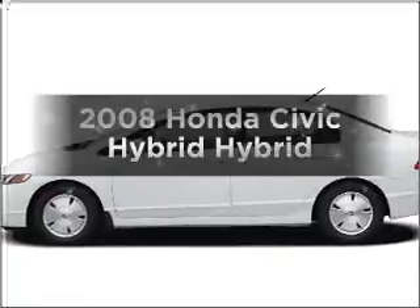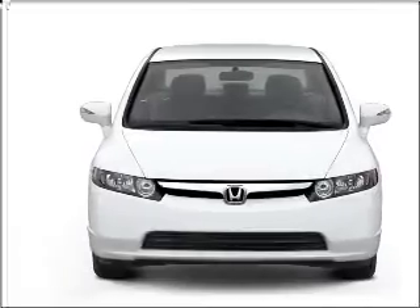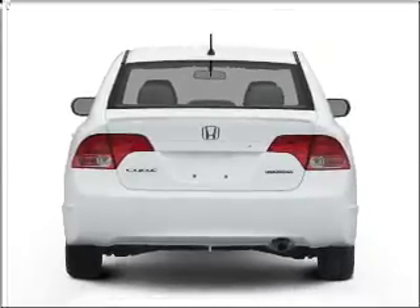Imagine yourself in this 2008 Honda Civic Hybrid. This is the set of wheels you've been looking for, with an efficient four-cylinder engine connected to a smooth-shifting automatic transmission. The anti-lock braking system will keep you safe on the road.